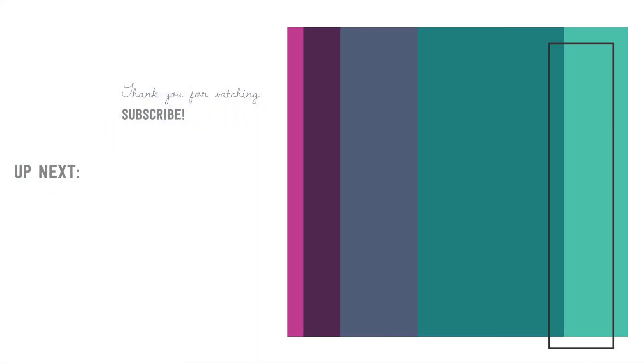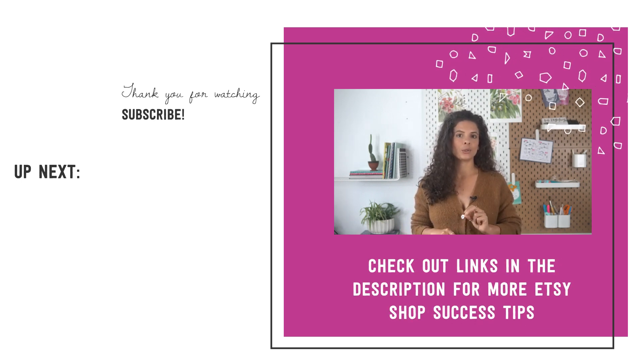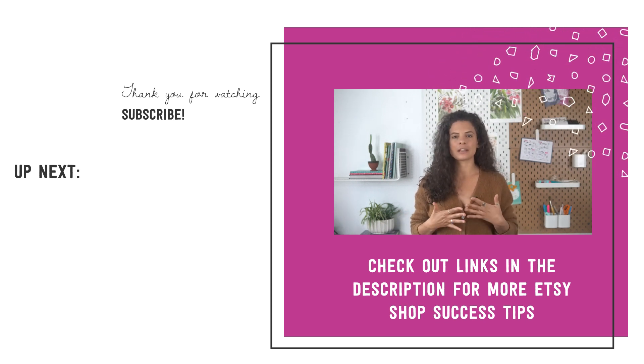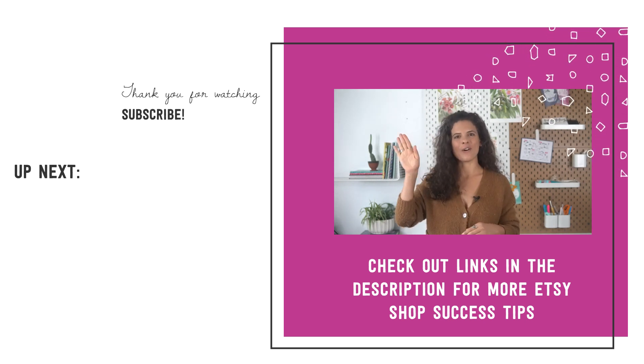If you'd like to learn more about marketing your handmade shop on Etsy after being in vacation mode, you'll want to watch the video showing on your screen right now. It will give you the 11 best ways to promote your Etsy shop, and also the three worst ones, so you're not wasting your time on things that just don't work. Thanks for watching — make sure to check out that video, and until next time, au revoir!